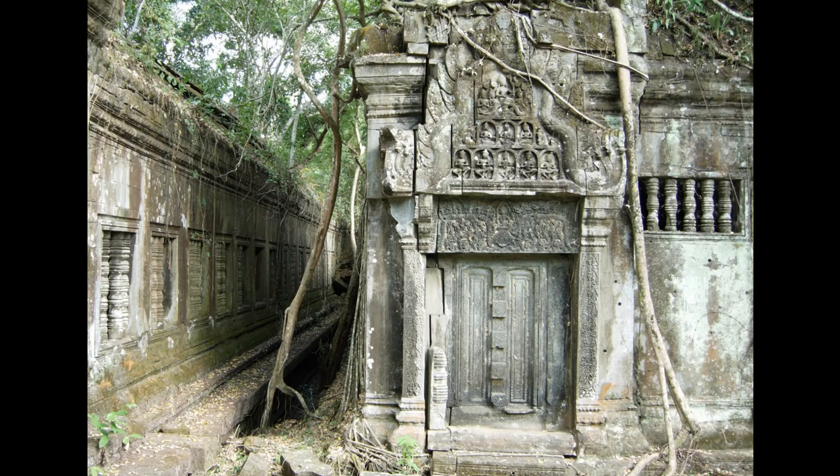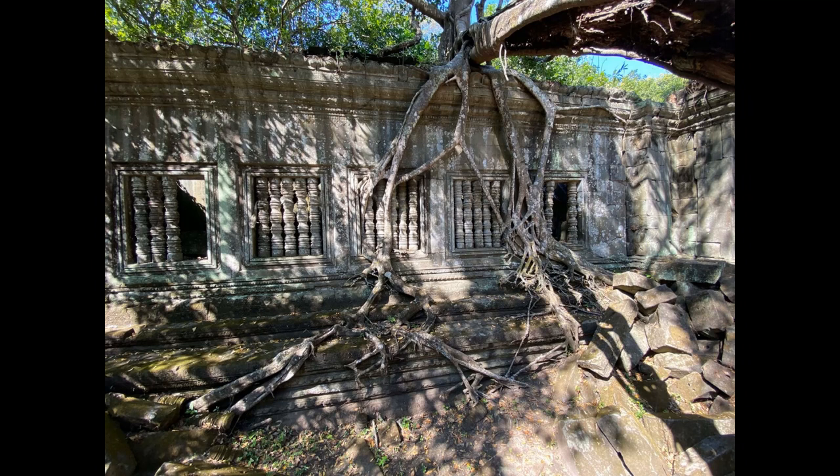Beng Mealea was a central point on a crossroads between east-west and north-south routes, where products from the Kulen Mountains and neighborhoods along the Royal Road were exchanged, including marine products from the Tonle Sap and even some foreign goods. It was also a checkpoint for staging military and ceremonial processions and other state missions to the east.